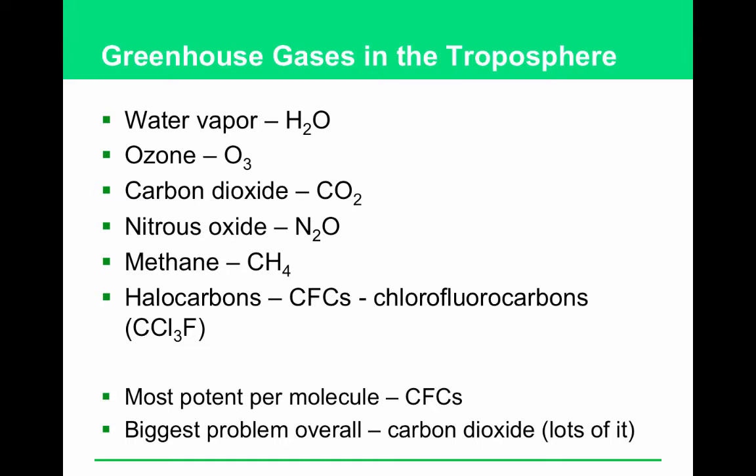There are also things called halocarbons, more commonly referred to as CFCs — that is the acronym for chlorofluorocarbons. The actual formula for chlorofluorocarbons is CCl₃F. These are all in the troposphere. CFCs are also the things that destroy stratospheric ozone, which protects us from UV rays. So not only are CFCs a problem in the stratosphere, they're also a problem in the troposphere.